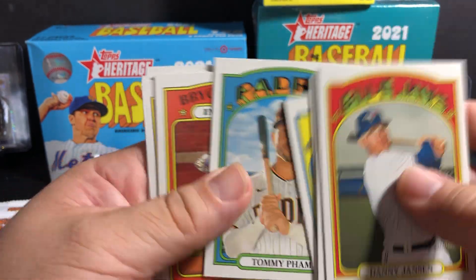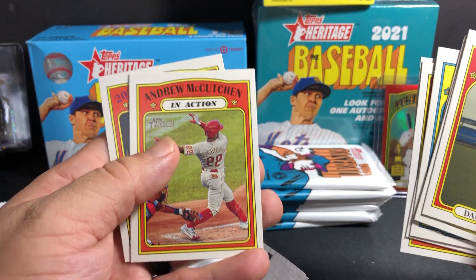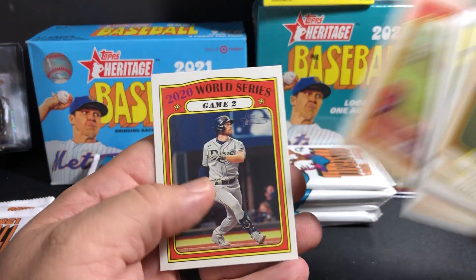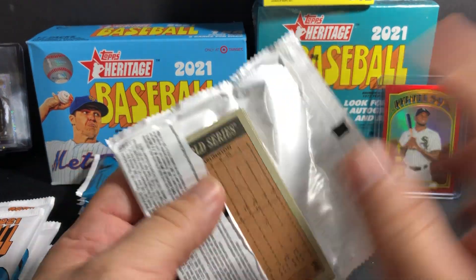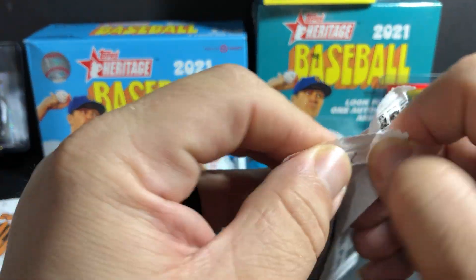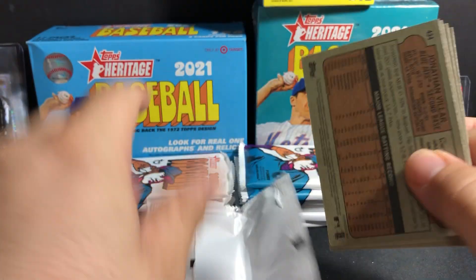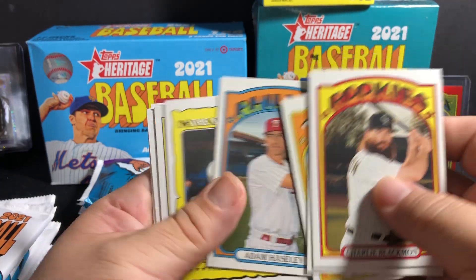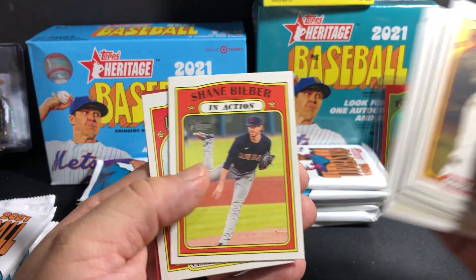In action: Paul Goldschmidt — nothing special there. There's the red borders, exclusive to Target. Justin Verlander, Bryce Harper in action. What I'm really chasing is Nolan Ryan — I already have a bunch of his autos, but I wouldn't mind another one. I also have a Hank Aaron autograph from Topps and I really want one of his last autographs from the series. Roberto Clemente also.